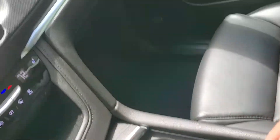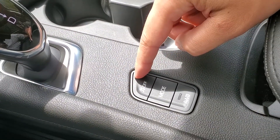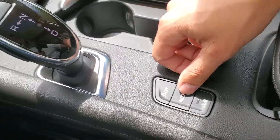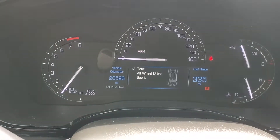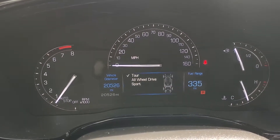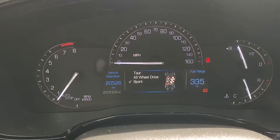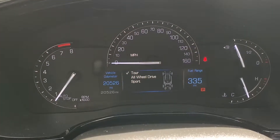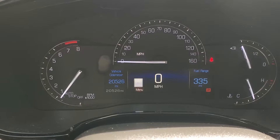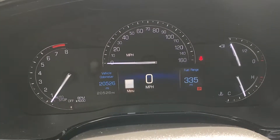Looking back at the center console, we have a button for turning off the traction control, which is on by default every time you start the vehicle. We have our drive mode button — when we press that, a screen displays up in the gauge cluster. We have three modes: Tour, All-Wheel Drive, and Sport. Tour is going to prioritize comfort, Sport is going to prioritize more power and acceleration, and the All-Wheel Drive mode will activate the all-wheel drive system of the vehicle if you need it.